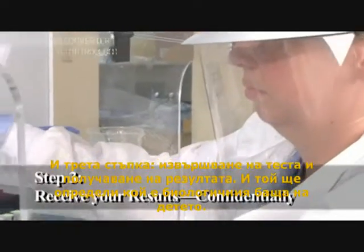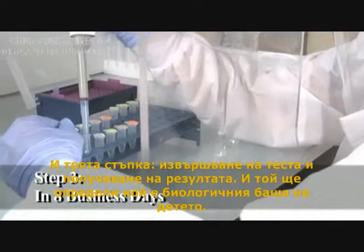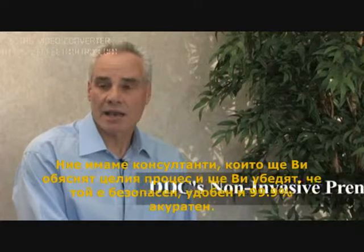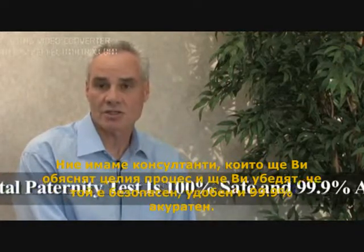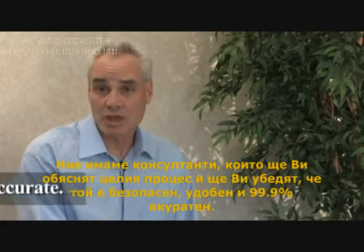And step number three, get the test done and the report, and that will determine who the biological father is of that child. We have consultants who will walk everyone through the entire process and reassure them that it's safe, it's convenient, and it's 99.9% accurate.